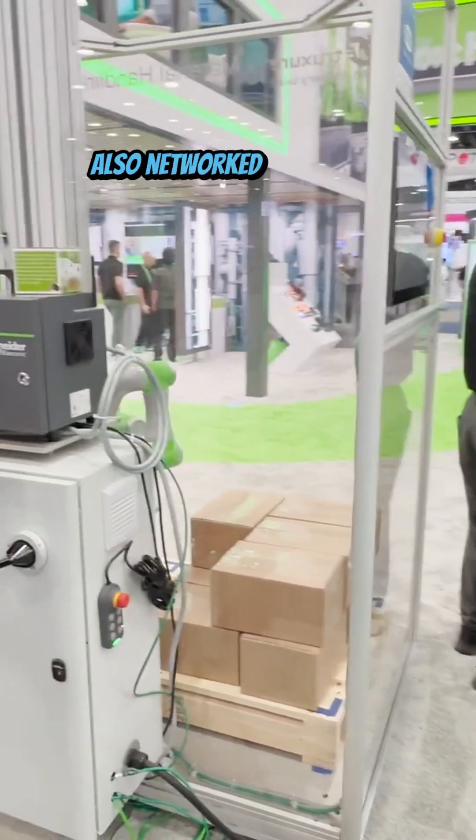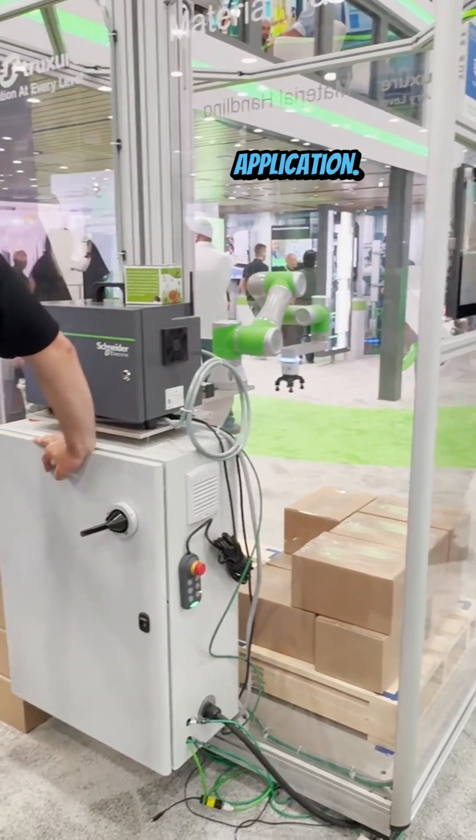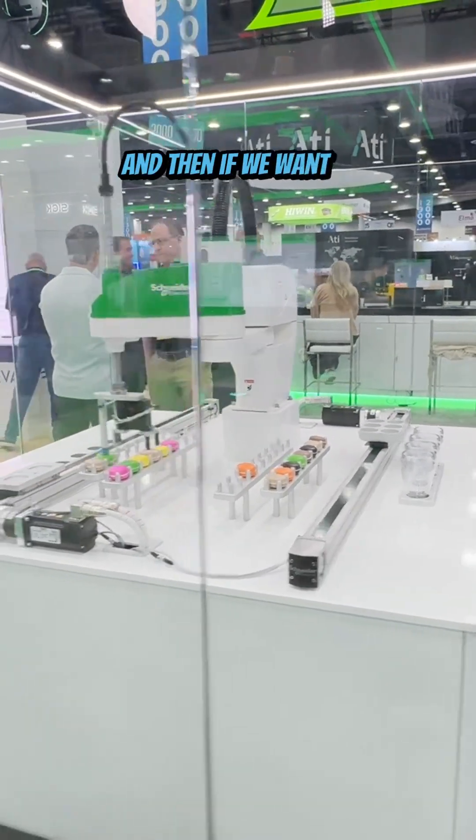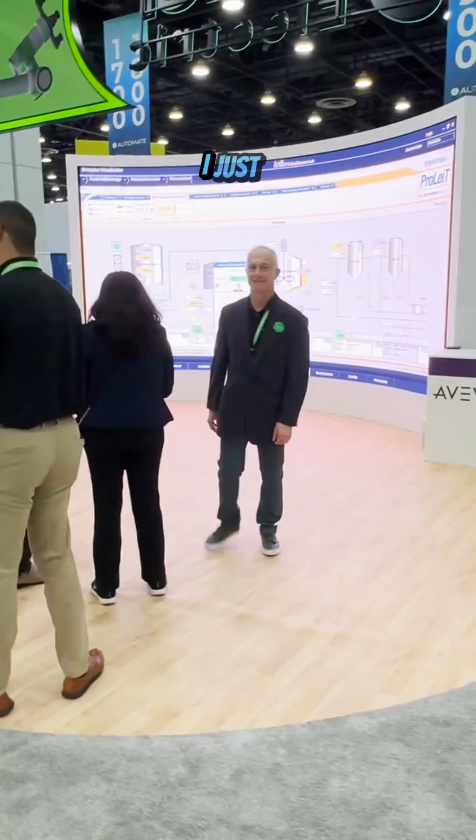If you come over a little further, Automation Expert is also networked in behind our palletizing application, and it's also networked behind our SCARA and Cartesian robot application.